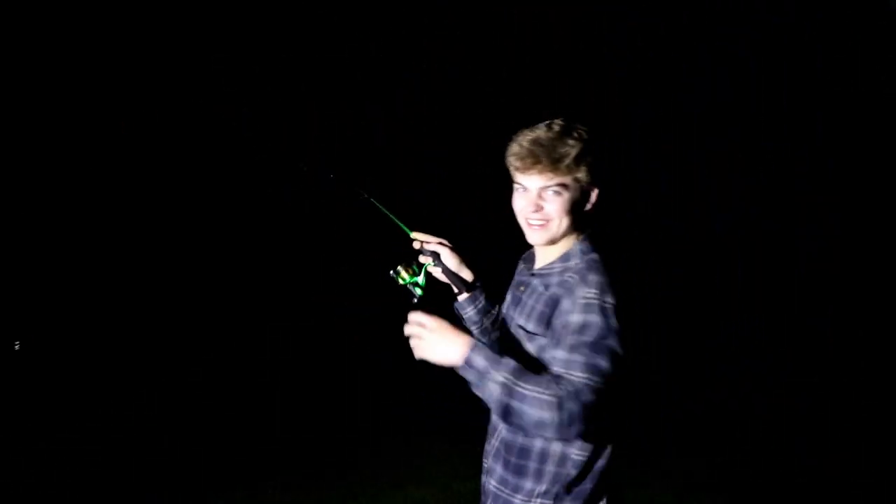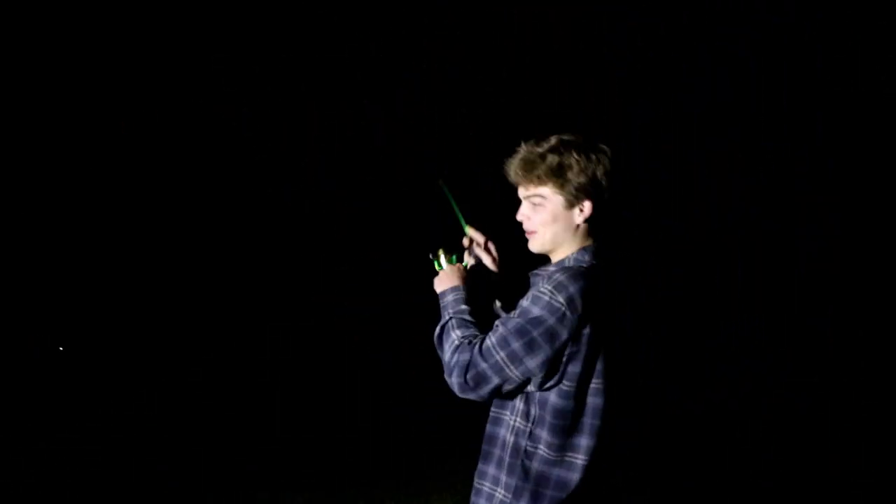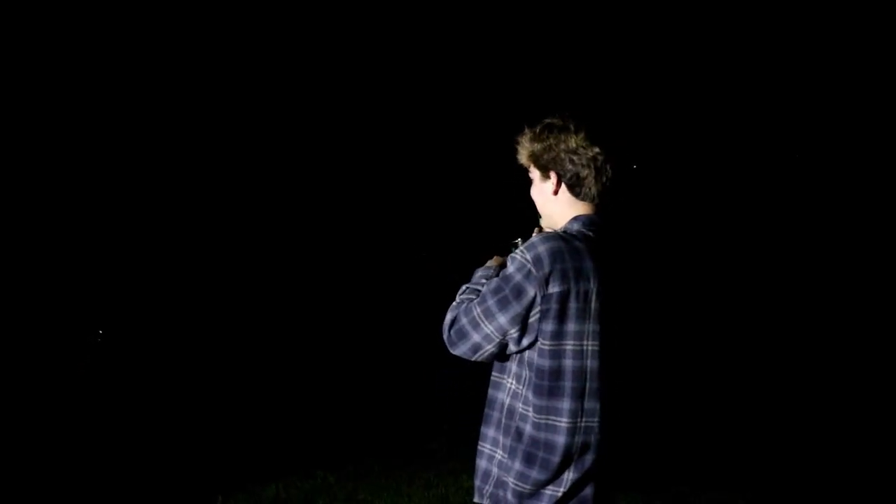Alright guys, well we hooked up on the little rod - it wasn't recording, I did a bunch like five minutes before this. Wait, we might be on this little rod.